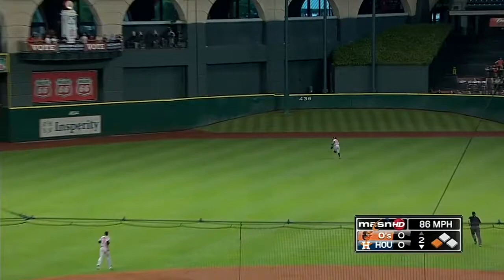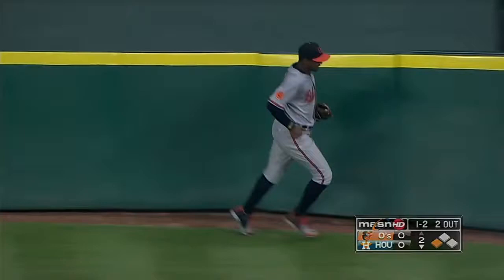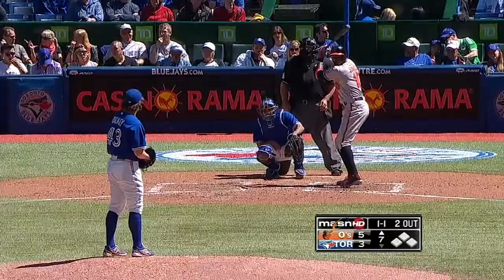Wide ball, center field, he got a lot of it. Jones back out there towards that hill, way out there — and he makes the catch! Adam Jones on the hill, makes the U-turn and comes back. What a play by Adam Jones.